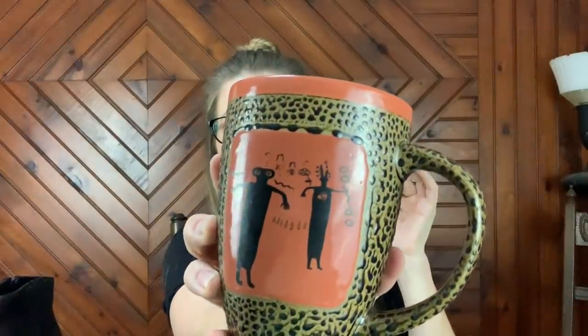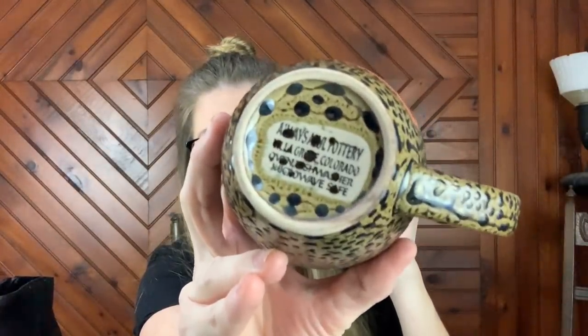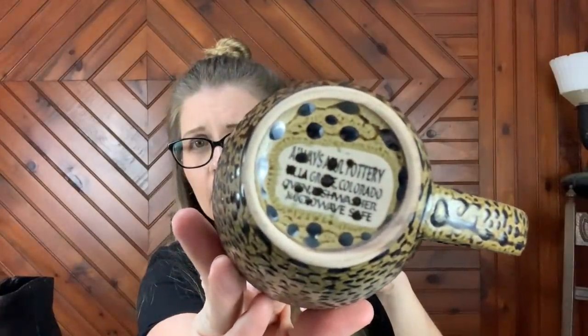Then I picked up this mug — I think I showed this in the video. I just thought this was really cool. It's made by some kind of pottery — it looks like always something pottery. The problem is the little design has all these dots on it, and so does the maker's mark — it's got the dots right over top of it. So I'm going to have to research this and piece it together by the location and stuff like that. I will check that out later.